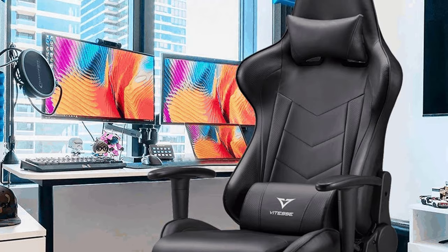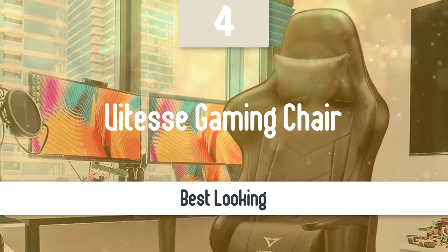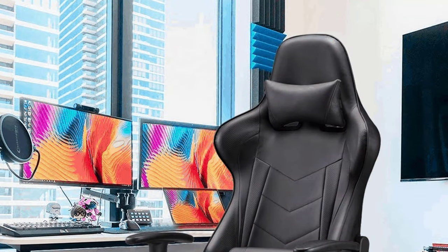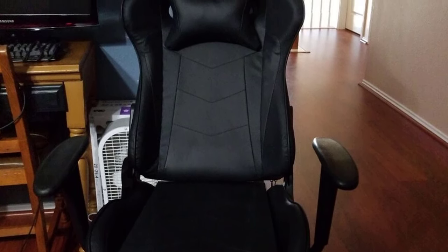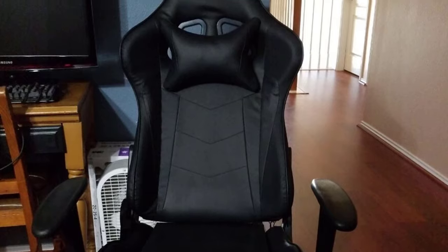Number 4: Vitesse Gaming Chair. This next pick is the best-looking model out there and a great option if aesthetics are important to you. The Vitesse Gaming Chair has all the features you need: a beautiful design, good support, great comfort, and the ability to adjust it to your own preferences and needs. Let's take a closer look at all these features.